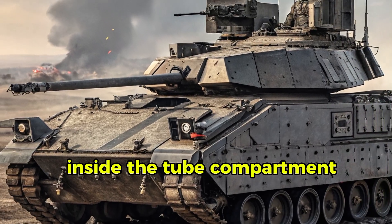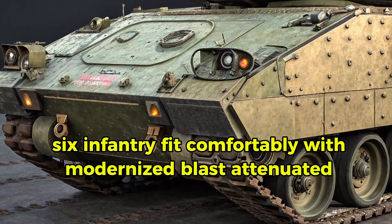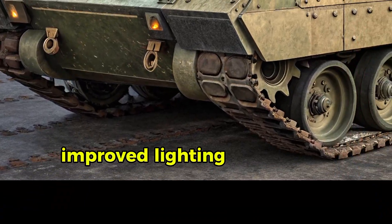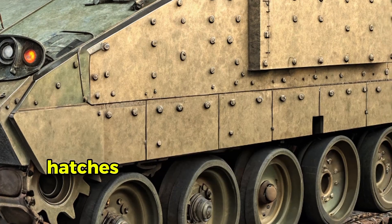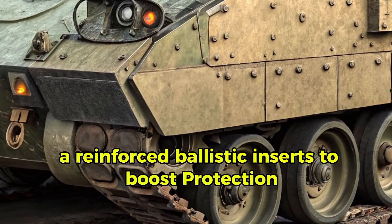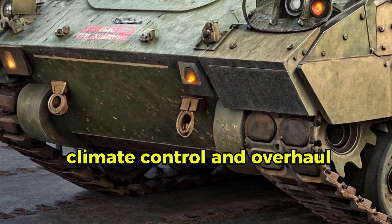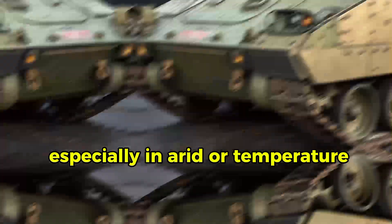Inside the troop compartment, six infantry fit comfortably with modernized blast-attenuated seats, improved lighting, and a quieter ride. Doors and roof hatches are stiffened, now sealed and using glass-reinforced ballistic inserts to boost protection. Climate control and overhauled insulation reduce crew fatigue, especially in extreme temperatures.